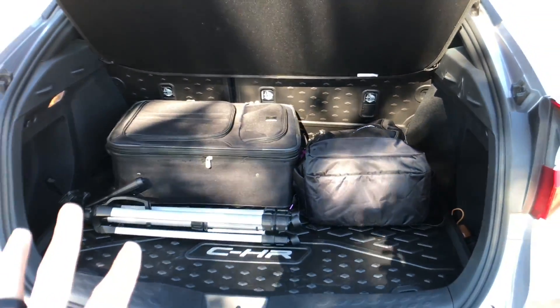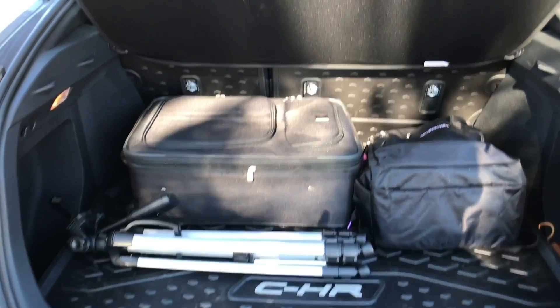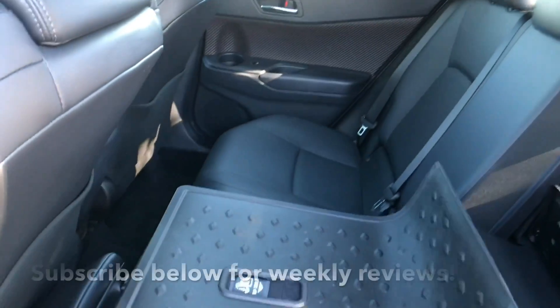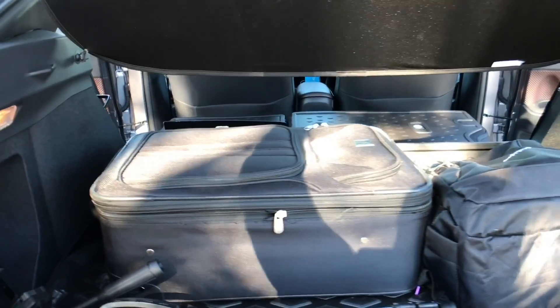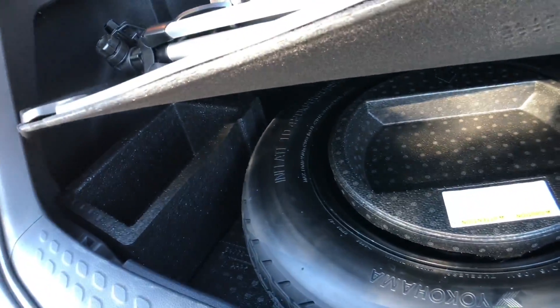This is smaller than all of the subcompacts I have seen so far — the Kicks, the Kona, the HR-V. The headrests are adjustable and they fold down, so you don't have to take them off in order to get the seat to go down. With seats folded, there's about 36 and a half cubic feet, which is still on the small side because of the styling, but you do have a pretty flat load floor. There is a compact spare tire under here, and a couple of spots to store a few items.